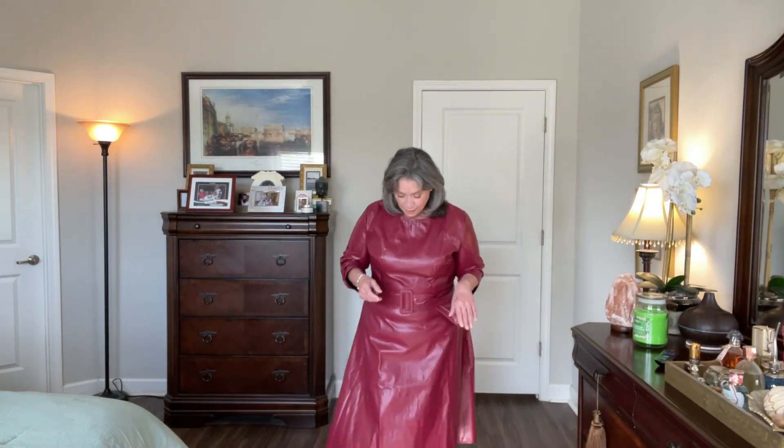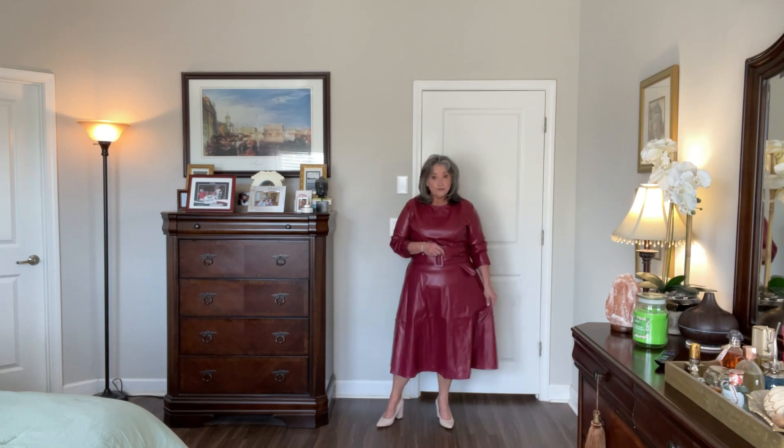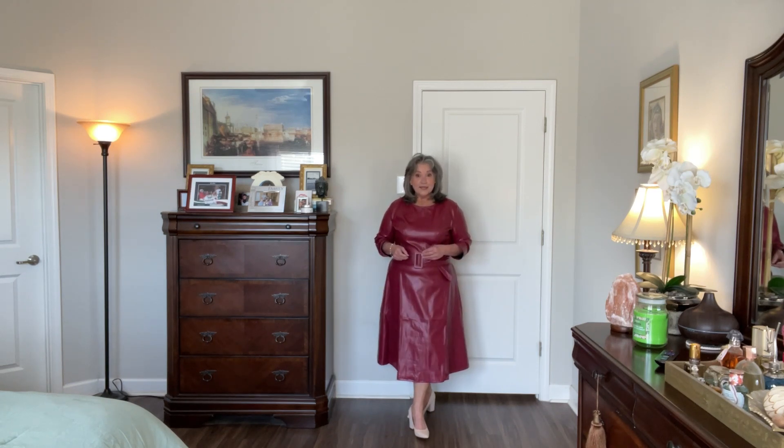We are seeing a lot of leather and full leather this season. I got this full leather dress in a pretty wine color. I think it's pretty, but I'm not certain it's for me. I think perhaps with a blazer over top it might be better. They had it in a couple of other colors, and I just love this wine color for the fall.